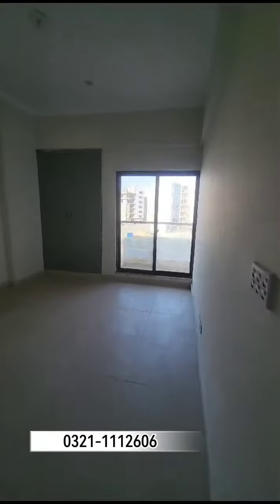This is a bedroom. This is a washroom area. This is a 1060 square feet apartment, and there is a proper bathroom in this room.